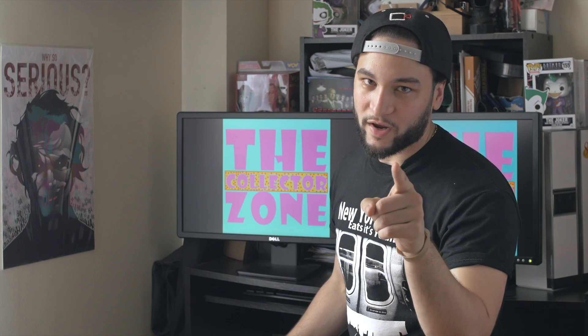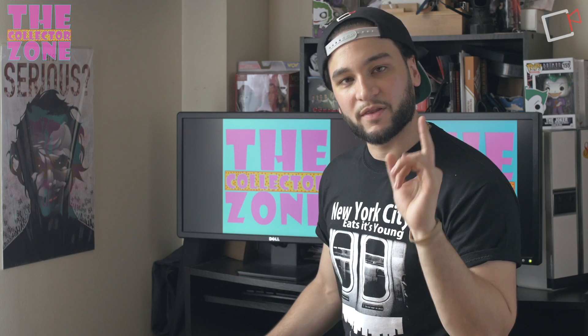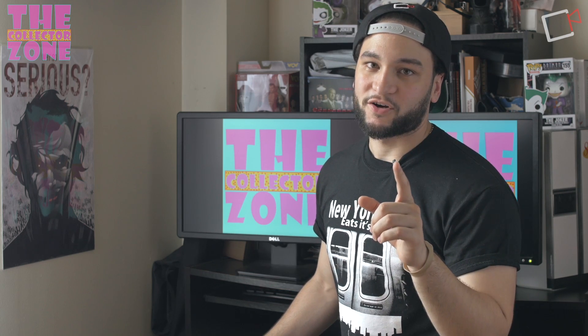Guys, it's time for part three of our San Diego Comic-Con haul. What's up guys? I am Nick and today we're going to continue the haul. There are actually two or three more items still coming in, so I don't want to give any spoilers. Hopefully by next week we will be all wrapped up with San Diego Comic-Con and moving on to the next best thing. But without further ado, let's get started.